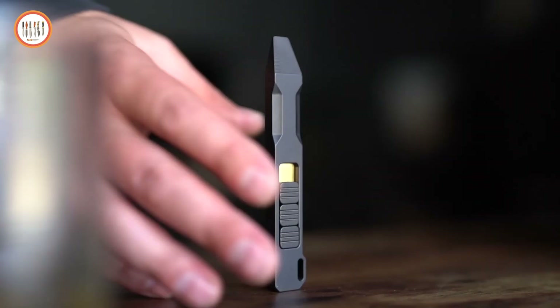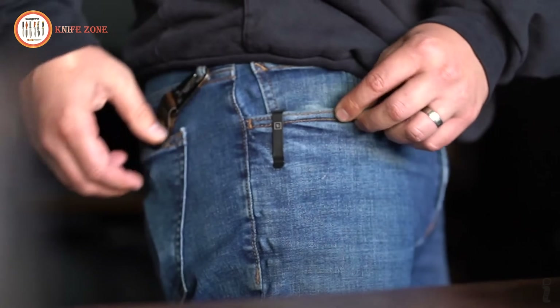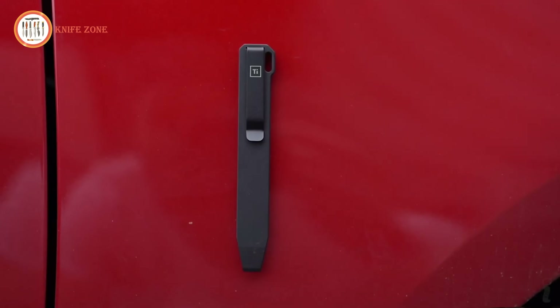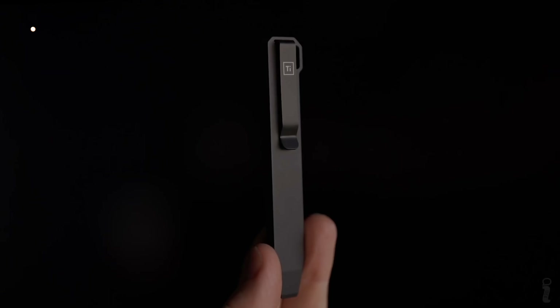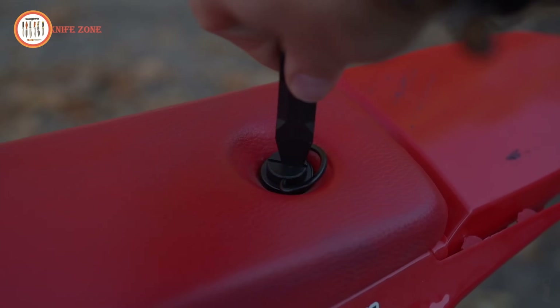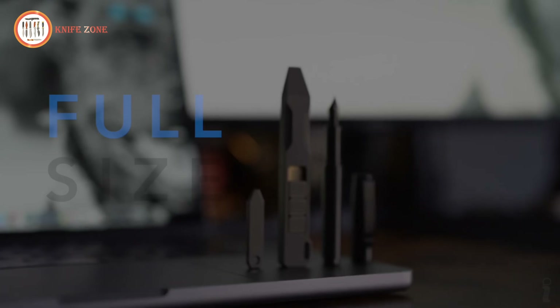With a deep carry pocket clip, this tool is easy to carry and discreetly fits into your gear. The addition of a Damascus lanyard bead complements its sleek design, enhancing your EDC setup. Whether you need to pry, open, or fidget, this tool has you covered.